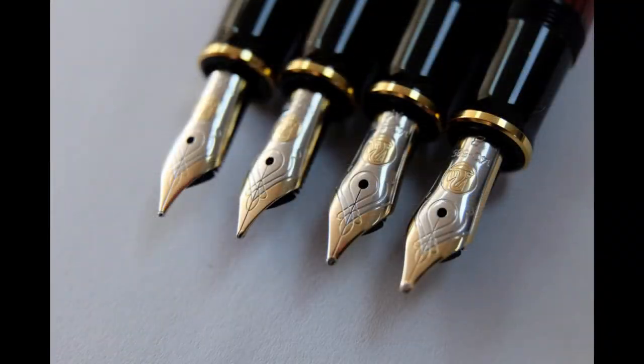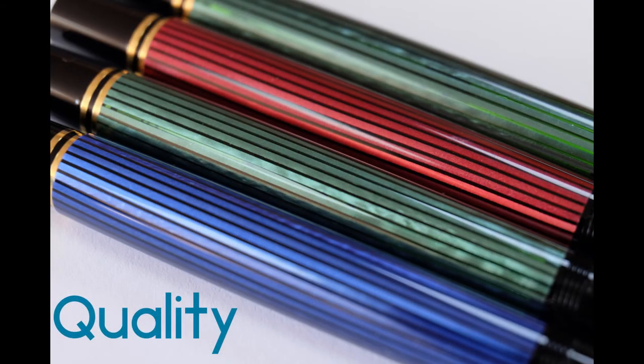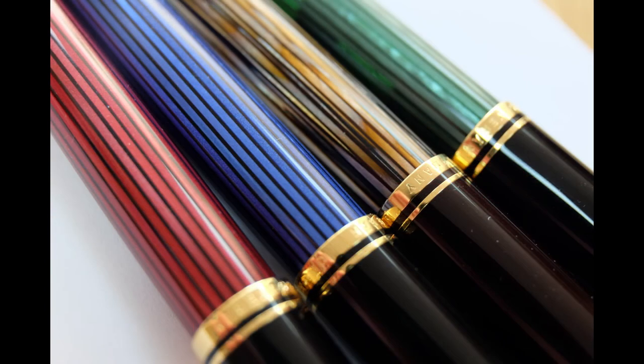But what sets Pelikan apart from other high-end brands? You'll struggle to find a pen made from higher quality materials, from solid gold or gold-plated nibs to a high-quality resin body. Add that to one of their traditionally striated cellulose acetate barrels and you'll soon realise the Pelikan build quality is almost unrivalled.